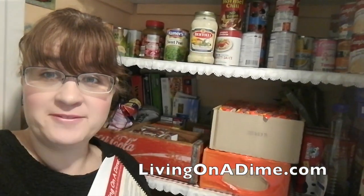Check out our Dining on a Dime cookbook and visit us at Living on a Dime. Please give us a thumbs up, share, and we will see you guys on the next video. Thank you.